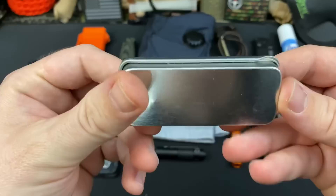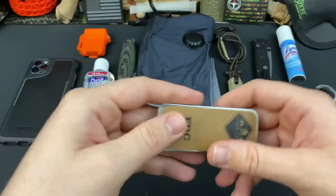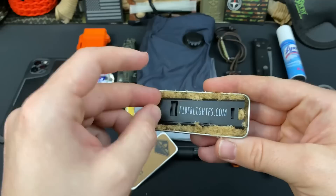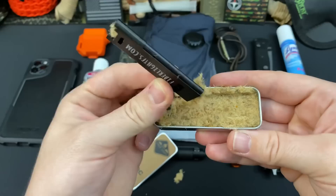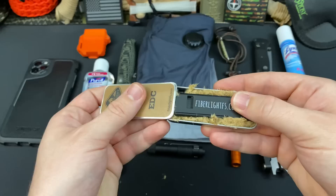Last but certainly not least is my EDC fire kit. I carry this out in the woods more often than in a pure urban EDC, but a lot of my job requires me to be out in the woods, so when I'm traveling and up in the mountains, I have this on me. This is the Fiberlite fire starter — it has an emergency whistle, a scraper underneath, a little tiny fire steel. It also has the Fiberlite tinder, which is probably some of my favorite fire tinder given that it is just ready to go. I just pinch it, strike it, and it's good to go — you're going to have a fire that'll last anywhere between two to four minutes.